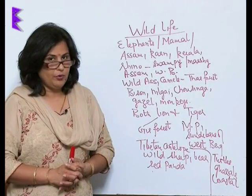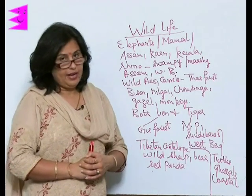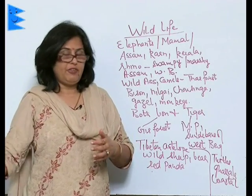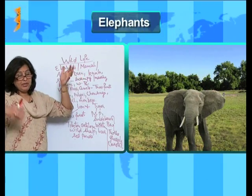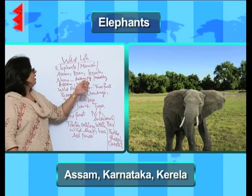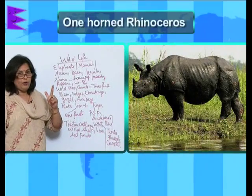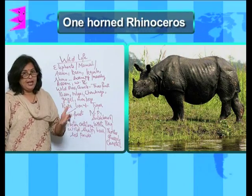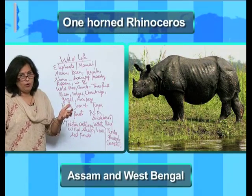Now let's talk about the rich and varied wildlife of India. The wildlife of India also varies from place to place. The elephant, the majestic mammal, is found in Assam, Karnataka and Kerala. The one-horned rhinoceros is found in areas which are swampy and marshy — specifically Assam and West Bengal.